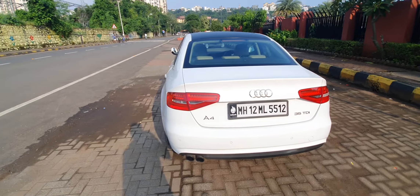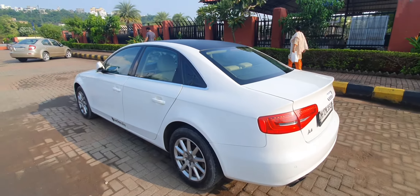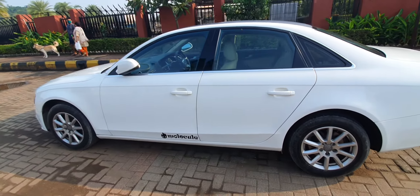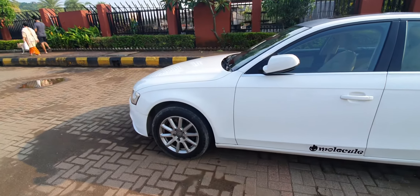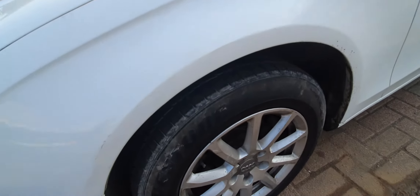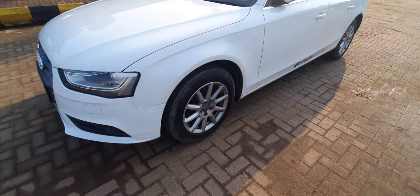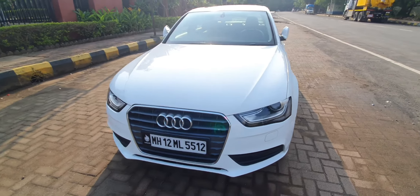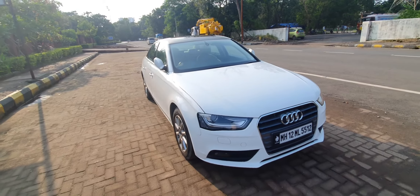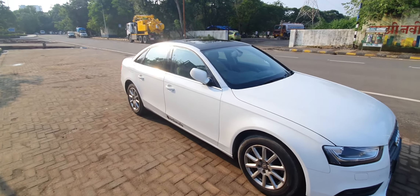The car has done 34,000 kilometers on the odometer and it is absolutely flawless. This is the exterior walkaround — there are no scratches, no dents, and no place where you need to do any touch-up. The tires look decent, with more than 60% grip remaining. This is the top-end variant, the technology pack, which comes with LED DRLs, a sunroof, 10 airbags, ABS, dual automatic climate control, alloy wheels, and a black top that looks beautiful and sporty.